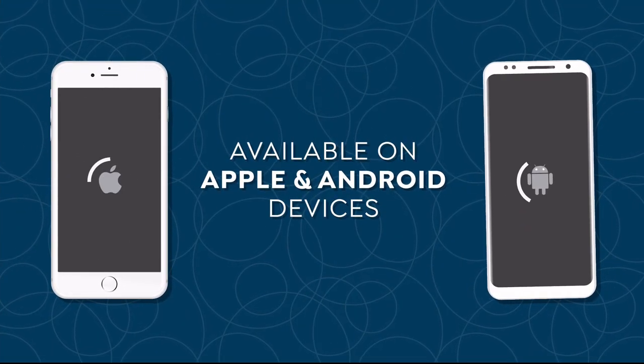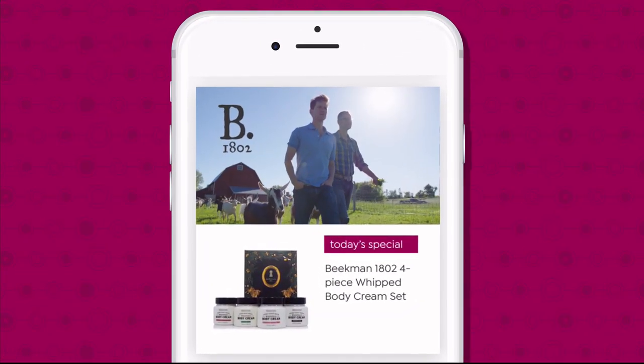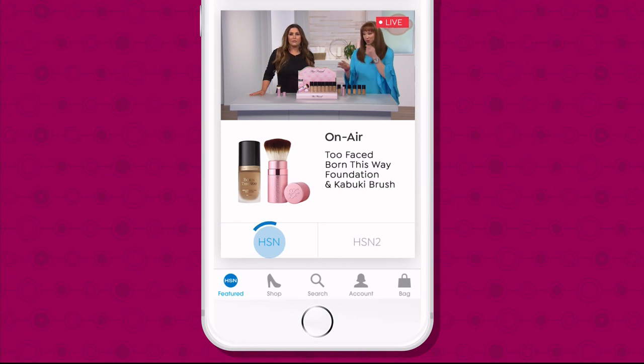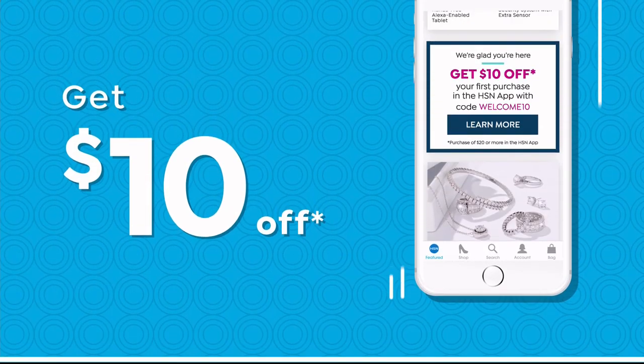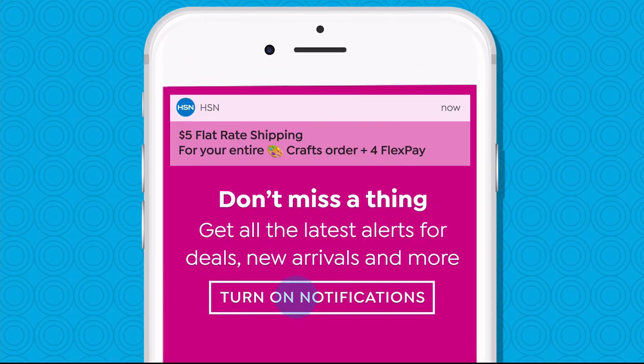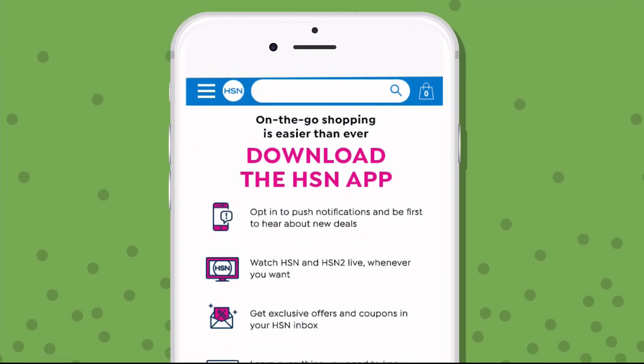Don't miss a thing with our HSN app, available on Apple and Android devices. Shop faster than ever with product videos, watch HSN live anytime, anyplace, and get $10 off your first in-app purchase with code WELCOME10. Opt in to push notifications for early access to exclusive app-only deals. The shop and search features make finding your favorites easier than ever. Search app on HSN.com to download.